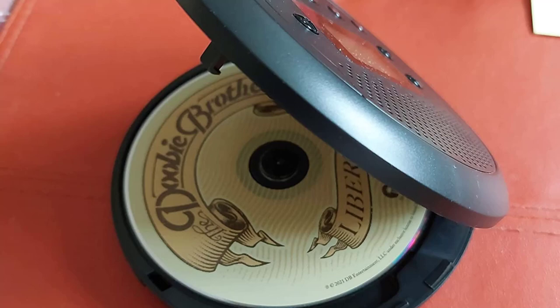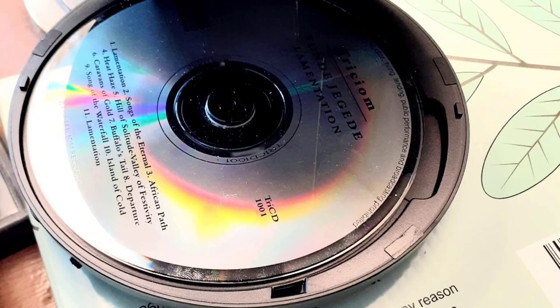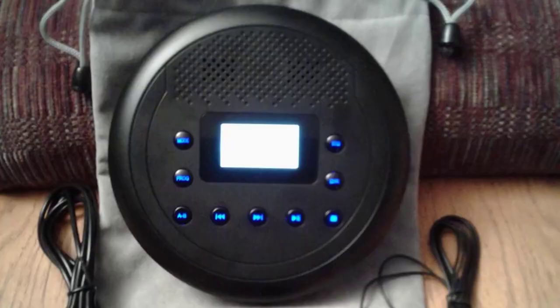A wonderfully simple and reliable portable CD player with stereo speakers for a low price, the Monodeal is a great way to play all of your discs and a great deal for the money. If you enjoyed this video, then like it, comment, and don't forget to subscribe to this channel. See you in the following video.